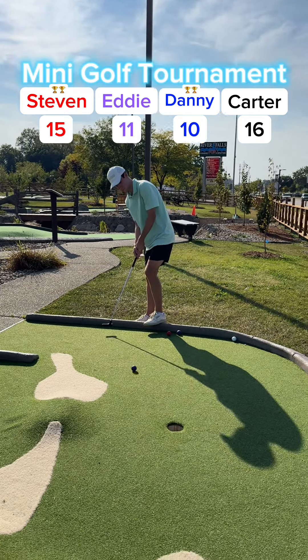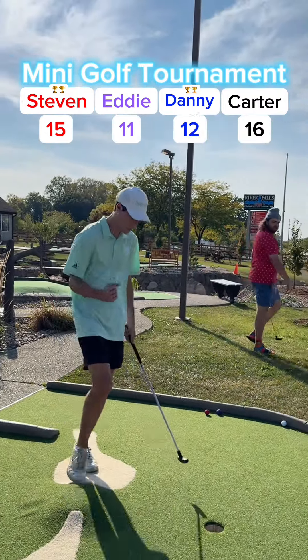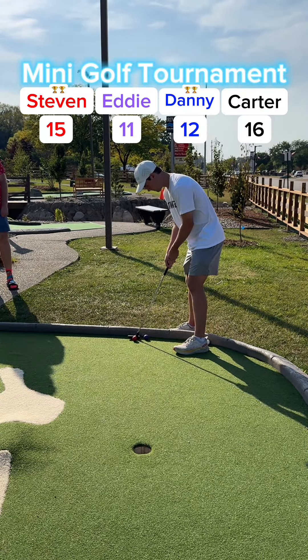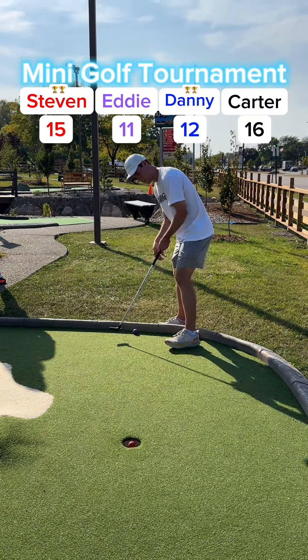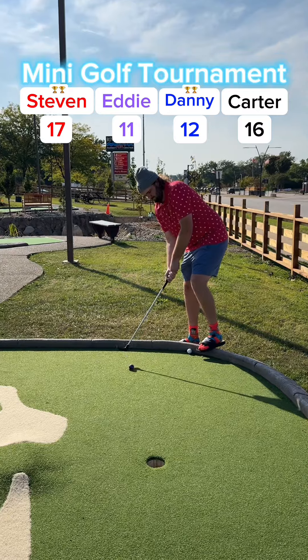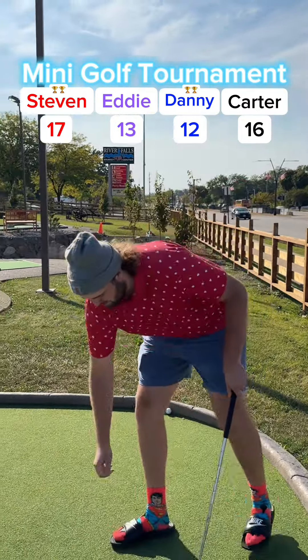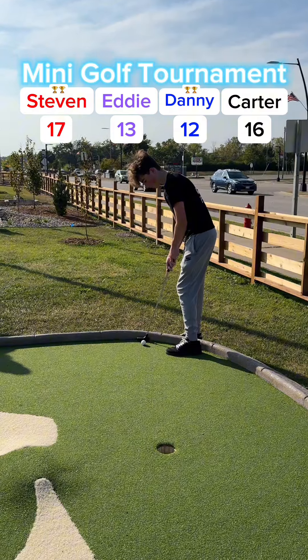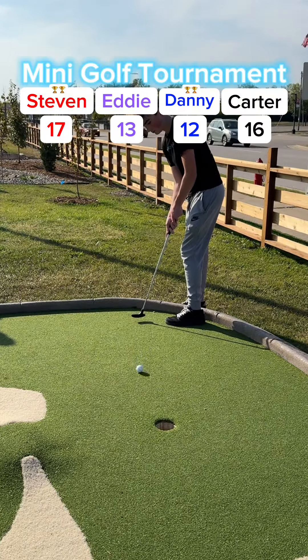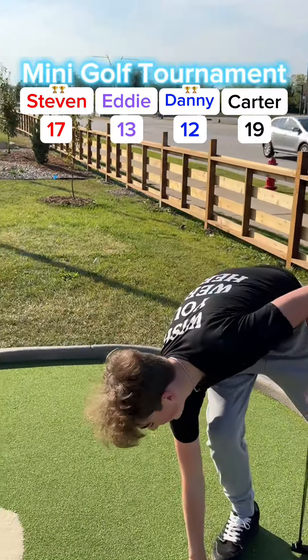My putt for two — got it to go, up to 12. Playing some good mini golf here. Stephen's putt saves it for his two as well, up to 17. Eddie rolls it in for two, up to 13. Carter for all twos — left it short — going to tap it in for three, up to 19. On to hole seven.